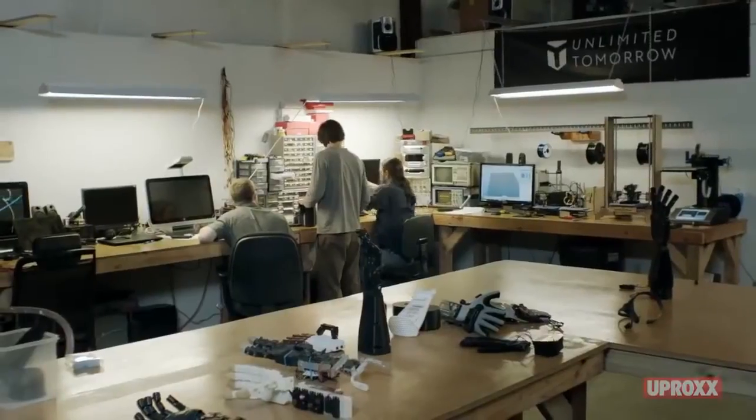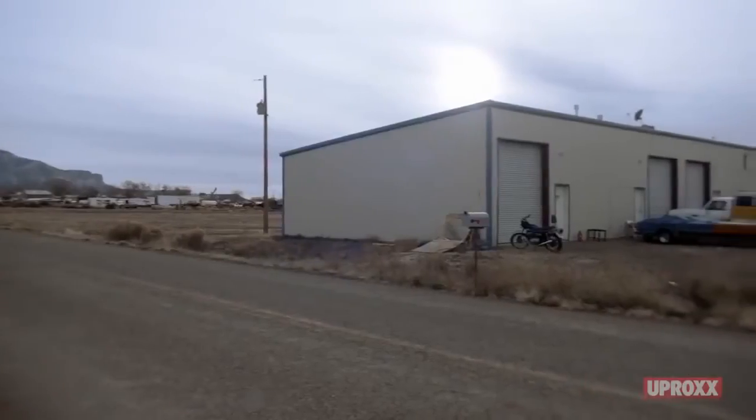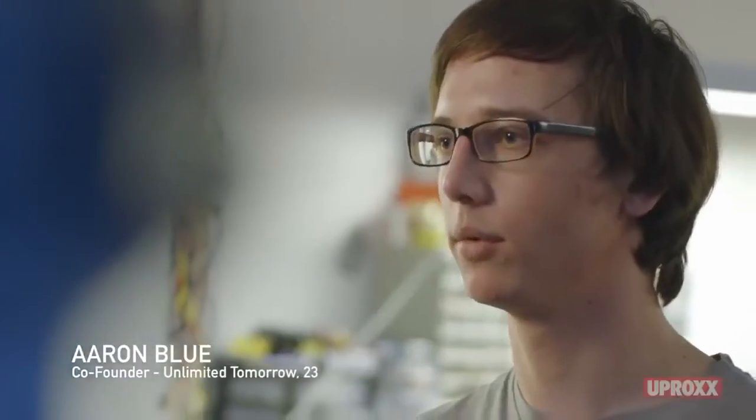Recently, I graduated high school and started a company called Unlimited Tomorrow, where a few of my friends and I were trying to change the world. We're in a garage in Cortez, Colorado, which is a very small town, hours away from the nearest interstate. And we are making robotic limbs to help people do things that they normally wouldn't be able to do.